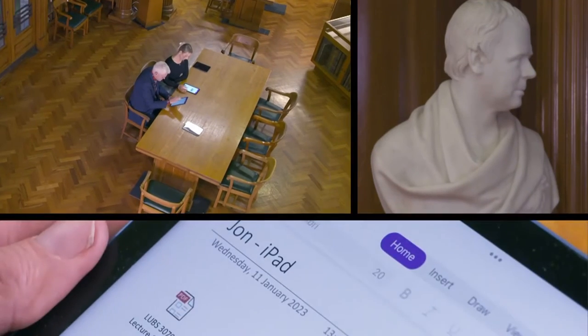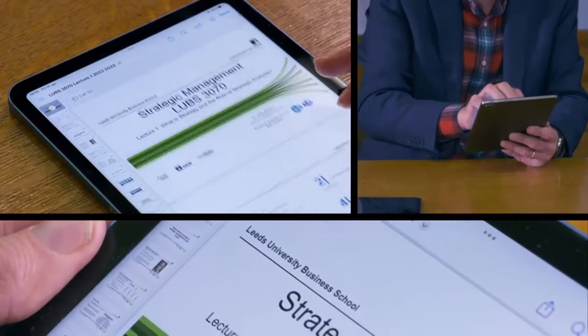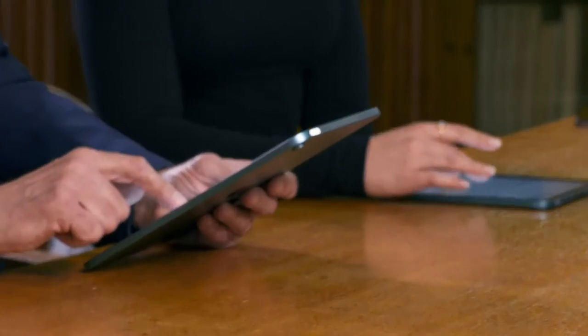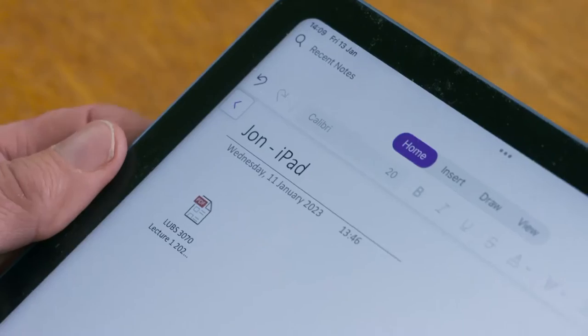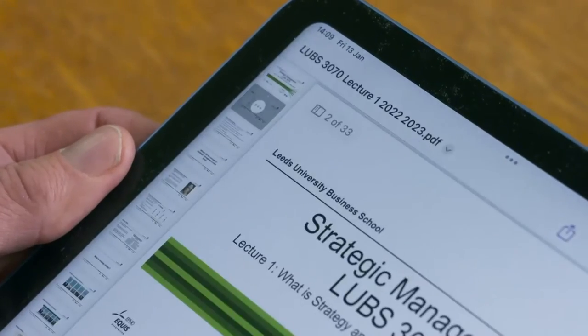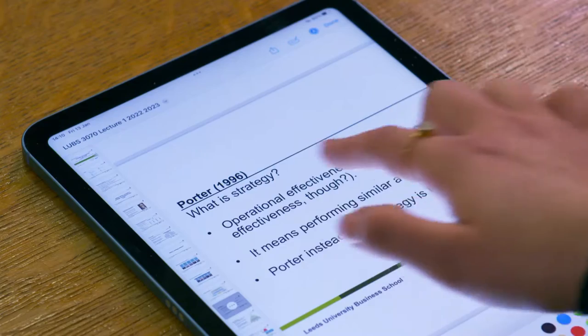Next, we want to see how easy the tablets are to use, so we've loaded up some PDF slides from Lydia's course onto both machines and we're going to add some notes, just like she does in lectures. This is a great test because my exams are coming up very soon. We'll start by seeing how responsive they are — first up is the iPad.